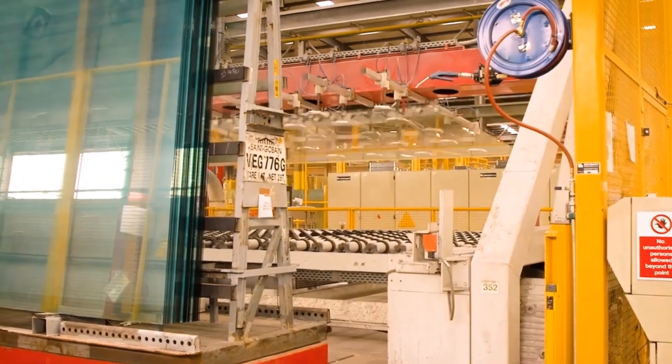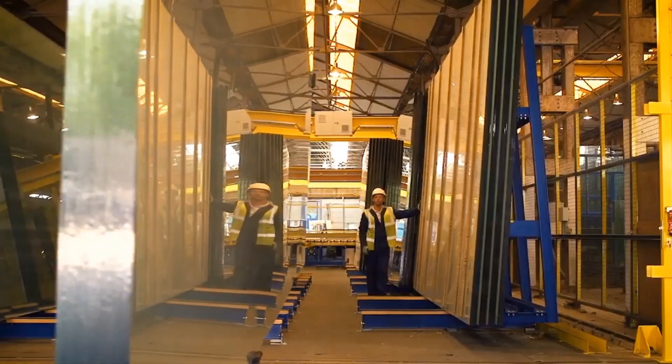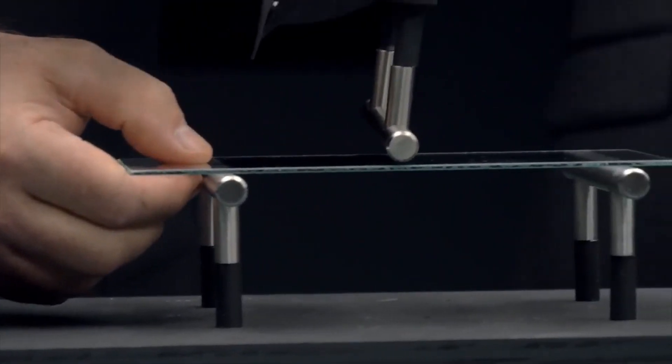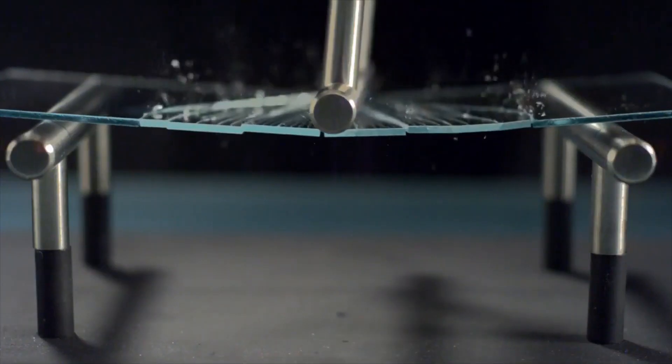Glass is more abundantly used than in history. As companies find more specialized applications for glass, they will need to develop new manufacturing techniques. This R&D process is extremely costly, making new manufacturing techniques more difficult to imitate.